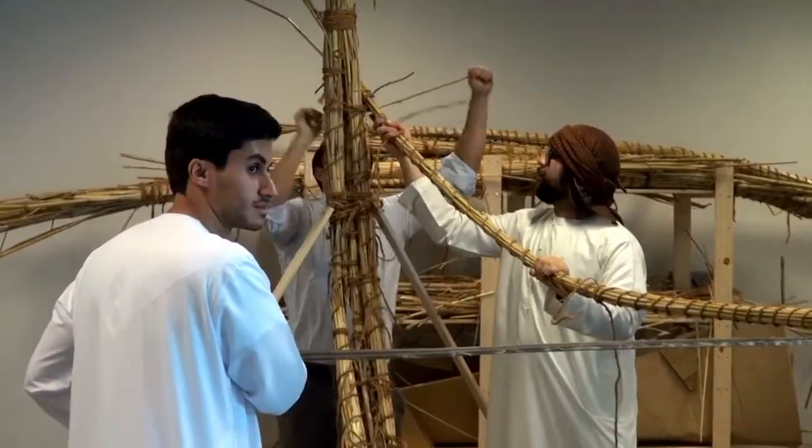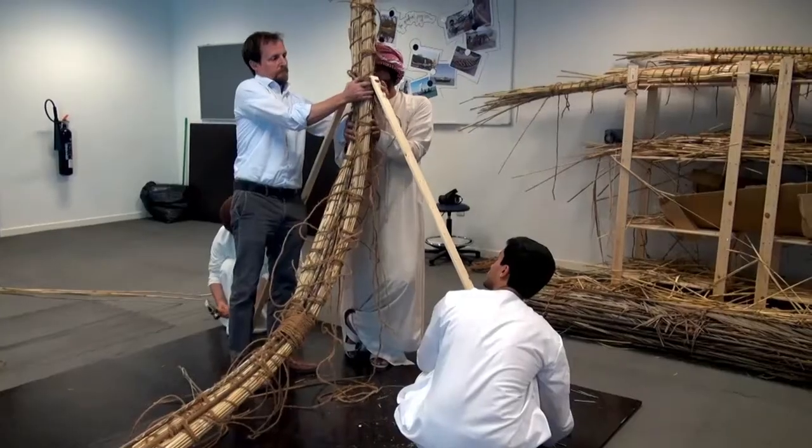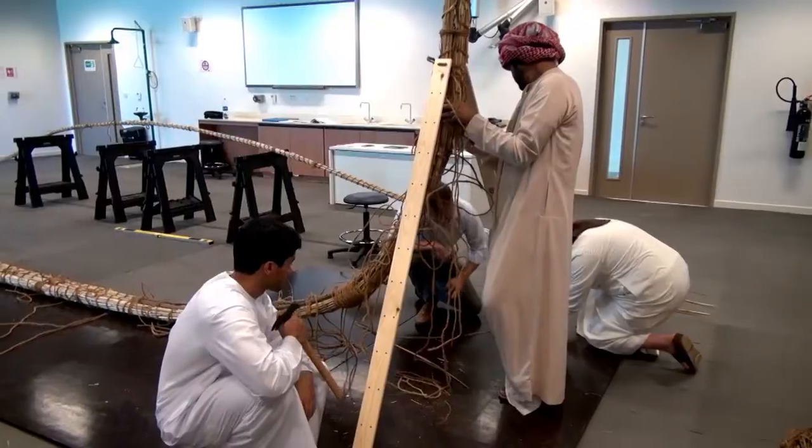Hello, my name is Zaid Al-Husani. I'm a student of HSS at Zaid University. As you can see right here, we are working on modeling a boat and how it would look like in the Bronze Age, 3000 BC.